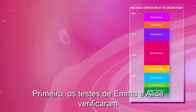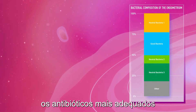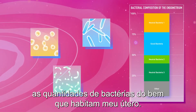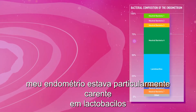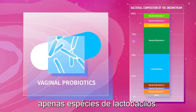First, the Emma and Alice tests checked for the presence of harmful bacteria and recommended to my doctor the most appropriate antibiotics treatment. Then, the Emma test also checked for the amounts of good and neutral bacteria inhabiting my uterus. Emma showed that my endometrium was particularly lacking in lactobacillus and recommended the use of vaginal probiotics containing only lactobacillus species.